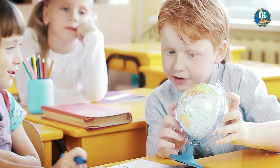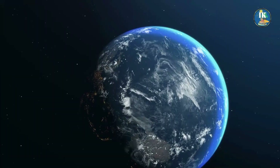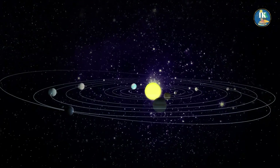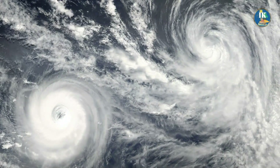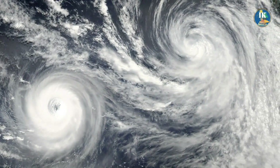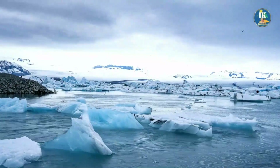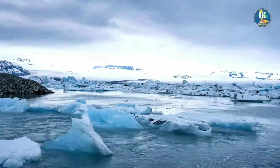The Earth's axis of rotation is an imaginary line that passes through the center of the planet and extends from the North Pole to the South Pole. The Earth's axis is tilted in relation to its orbit around the Sun, which is what causes the seasons. The polar regions play a crucial role in regulating the Earth's climate. The ice and snow cover at the poles reflects much of the sunlight back into the atmosphere, helping to keep the Earth's temperature in balance. This process, known as the albedo effect, is an important part of the Earth's climate system.